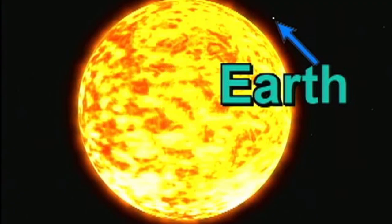Even though the sun is an average-sized star, it's huge. It's 110 times larger than Earth. That means you can fit one million Earths inside the sun. Take Earth and give it a million more — put it inside the sun. That's how big the sun is.